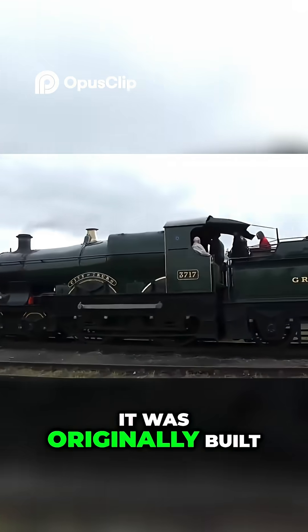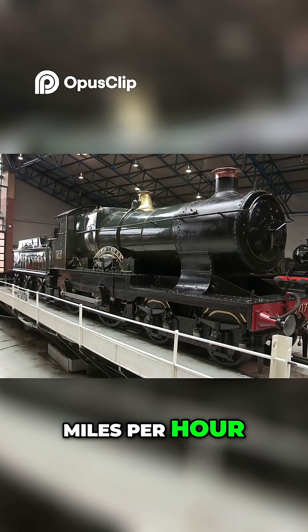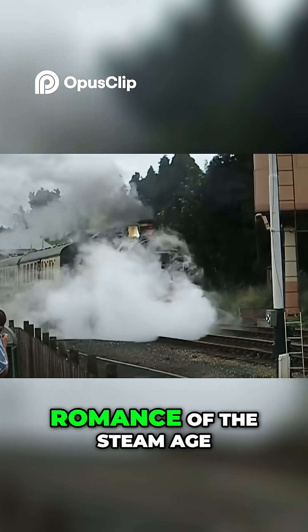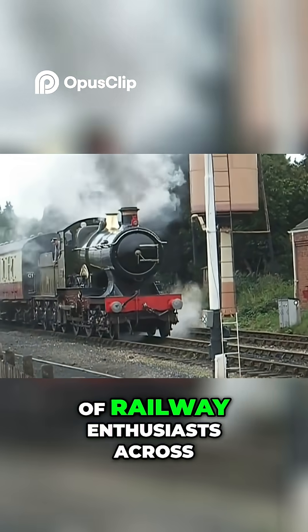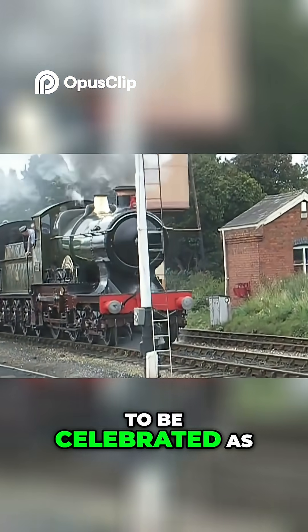Just yards from where it was originally built, whether or not it truly reached 100 miles per hour, City of Truro remains a symbol of British engineering ambition and the romance of the steam age. It holds a special place in the hearts of railway enthusiasts across the world and continues to be celebrated as one of the great.